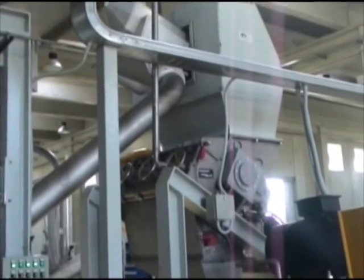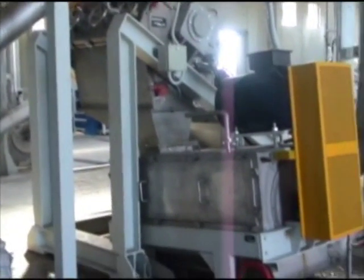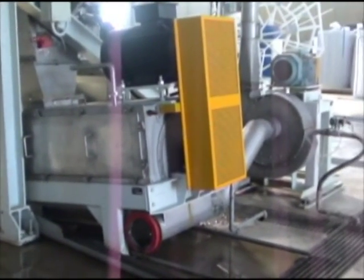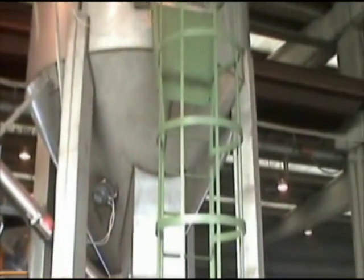The flake exiting the granulator passes through a centrifuge, where the water along with the paper pulp and washed liquids is separated. The flake is then conveyed to silos, which act as a buffer between steps and as a device to meter the flake to the downstream equipment.